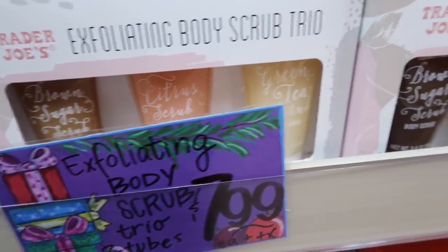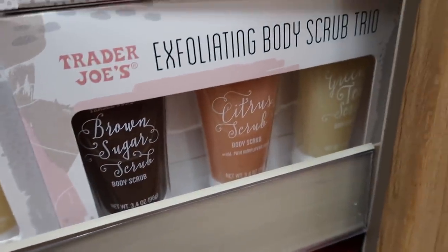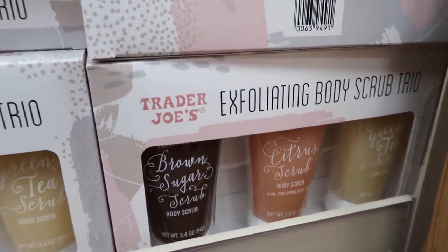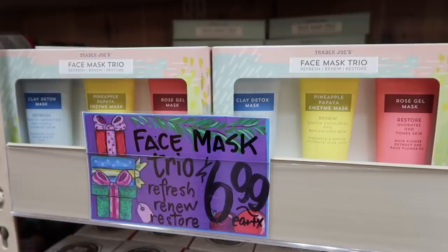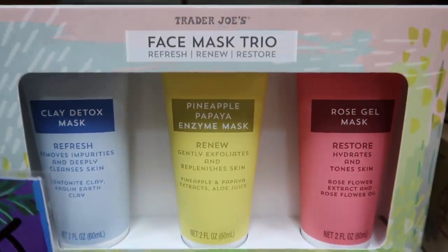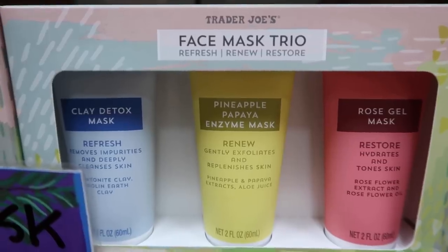This was something I had to grab last year — I bought a couple boxes and still have some. It's the body scrub trio; this stuff was really great and I loved it. And of course, another thing I bought multiple of is the face mask trio — I love these face masks.